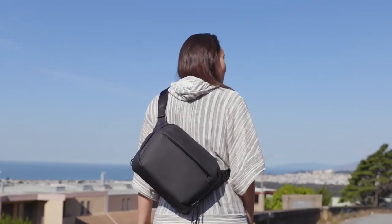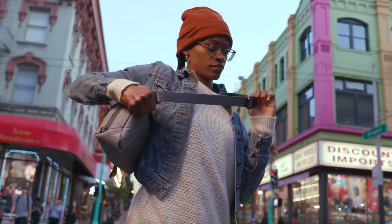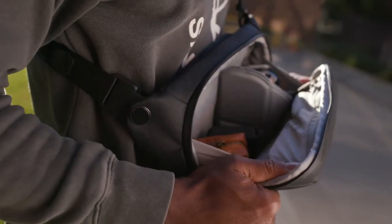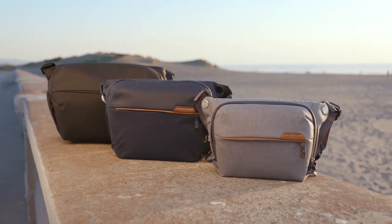Now in its second generation, the Everyday Sling is more durable, more sustainable, more low profile, and more aesthetically clean than ever before. The Everyday Sling — versatile, minimalist carry. By Peak Design.